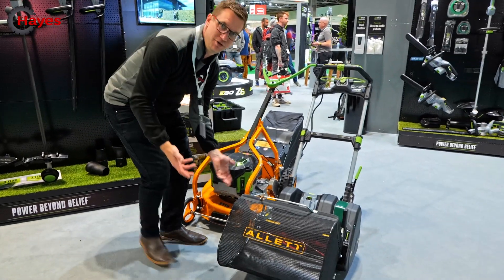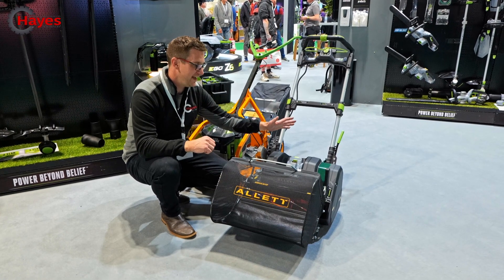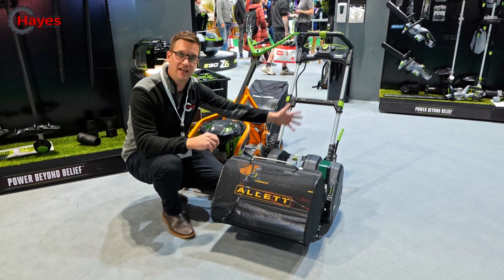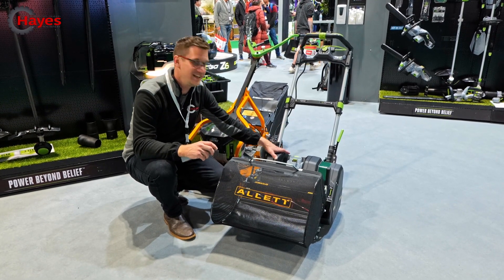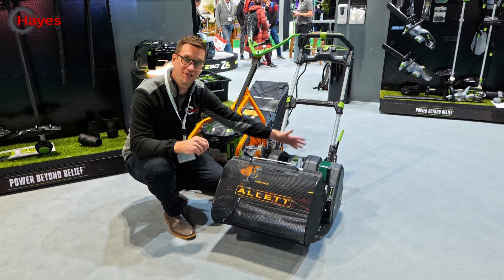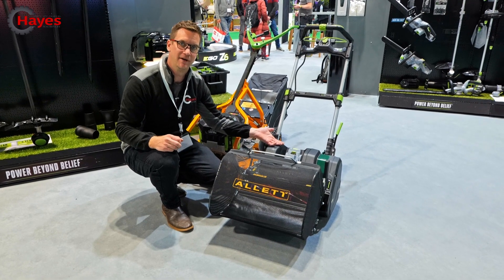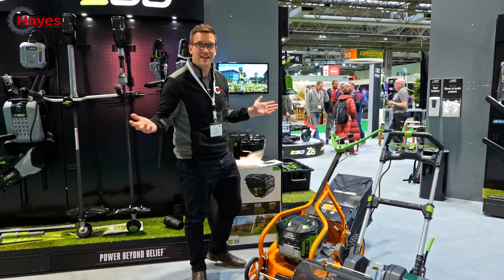Here we have the Allett new cylinder mower, which has been launched here at Soltex today. And again, that is running the Ego power base. They've also adopted the Ego handles that you're familiar with on the other lawnmowers. What they've got here is you can put the Ego battery range into their product, so now you can take your battery out of your strimmer and put it in your cylinder mower, or put it in your commercial mower if you're commercial mowing.